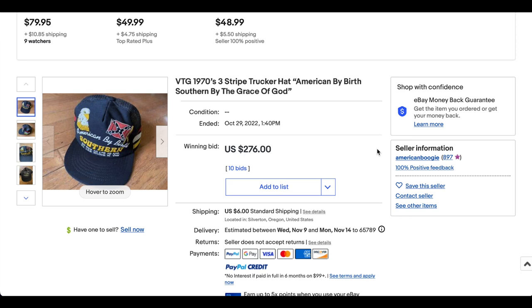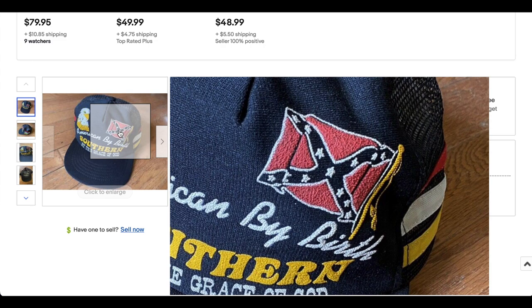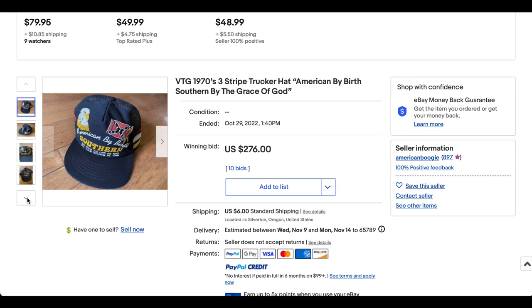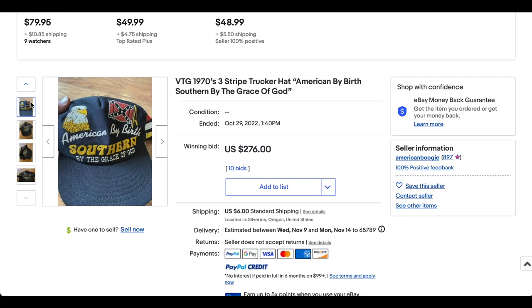Next up we have this interesting one — not because of its actual content, but by the fact that it was actually allowed to be sold on eBay. It's the 1973 striped trucker hat: 'American by birth, Southern by the grace of God.' Typically, I believe, you're not allowed to sell anything with a confederate flag on eBay. I could be wrong; maybe there are some exceptions. This does appear to me to be a little bit a ridiculous price, to be honest. But it is a three-stripe, so of course everyone loves their three-stripe hats right now.